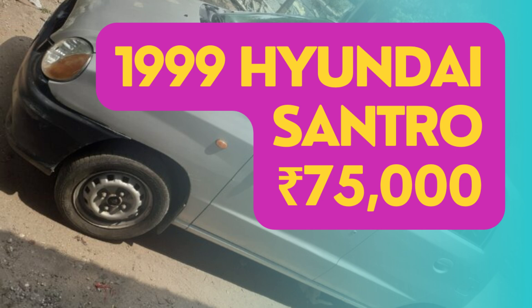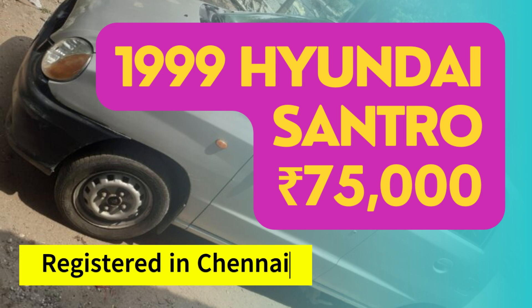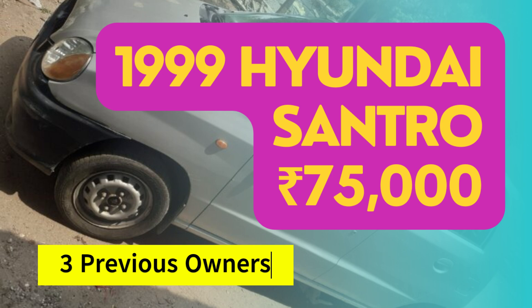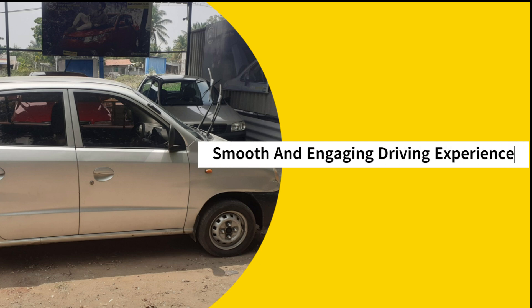Let's start with the basics. This Santro is a 1999 model registered in Chennai. It has had three previous owners and comes in a classic gray color. Under the hood, you'll find a petrol engine paired with a manual transmission, ensuring a smooth and engaging driving experience.